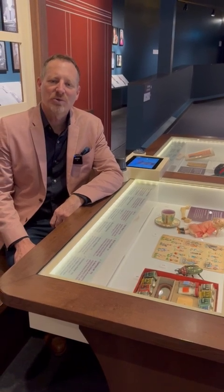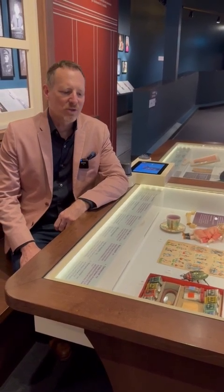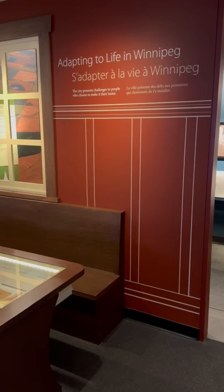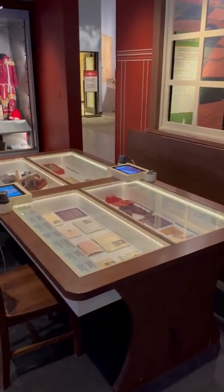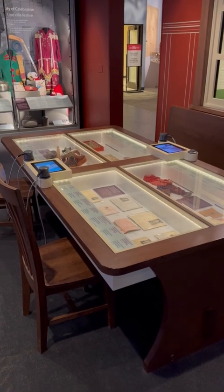Hi, I'm Roland Sawalski, Curator of History at the Manitoba Museum, and I want to talk today about Winnipeg's 150th and immigration. This is our immigration table, and here we tell different stories through artifacts.